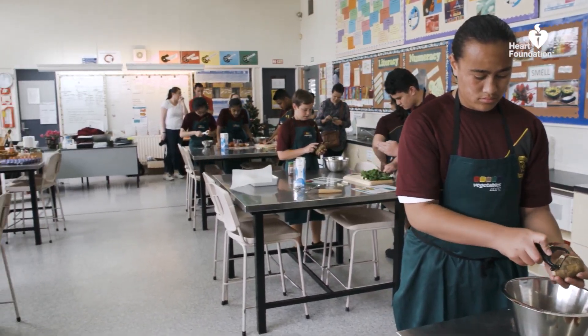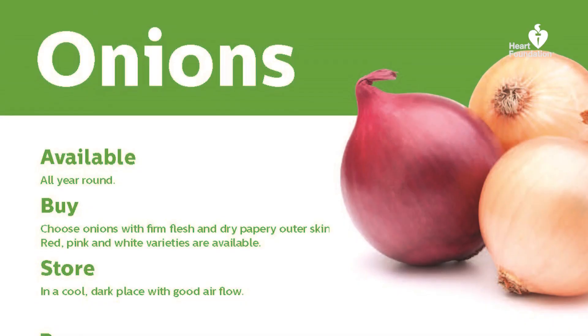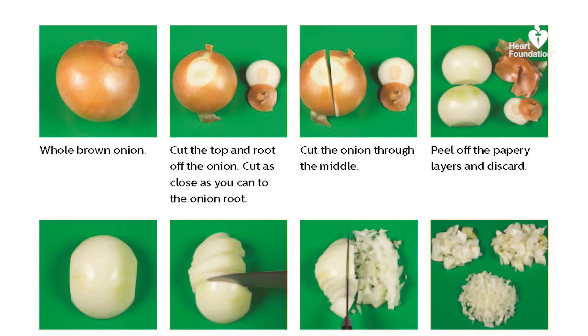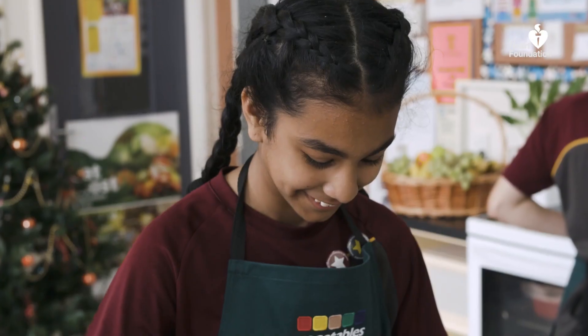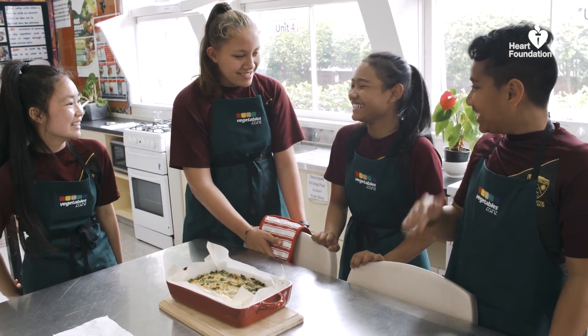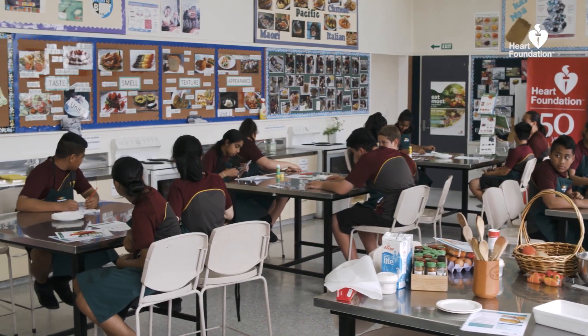With all your recipes you have a skill card attached, and I think the skill card is so important because it emphasizes whatever skill the students are learning during that lesson. Plus you have a lot of follow-up activities, which is really good to enhance the learning that's happening. When students finish their cooking, they can sit down, have a chat in a group, and do all the other activities.